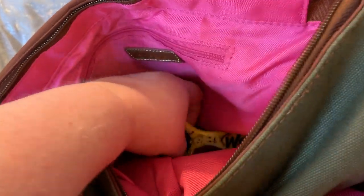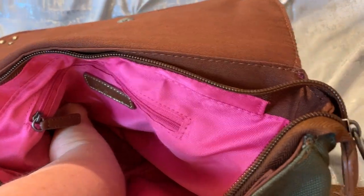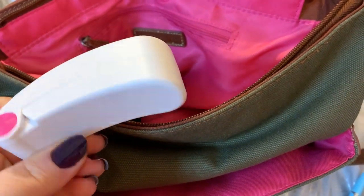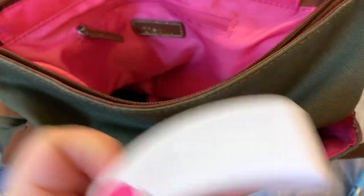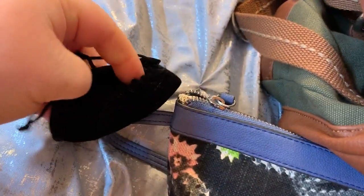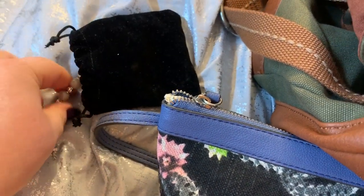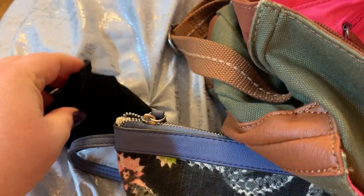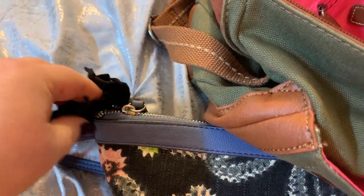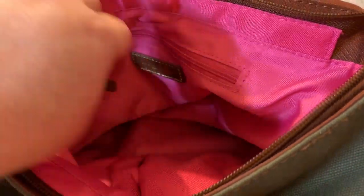Now the bag is about empty. We have a Wet Brush and my little portable fan — you can get that off eBay. I have some prayer beads, which you've seen in the last video that Lori made. They are gorgeous — her channel is called Lori and the Poodle Dog.